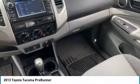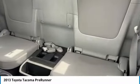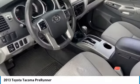Tires rear on-off-road. This beauty is sure to make you the talk of the neighborhood, so call or drop in for a test drive today.